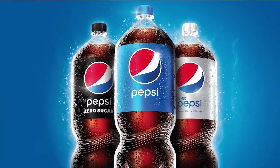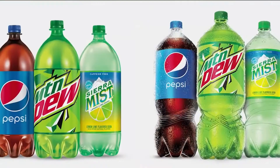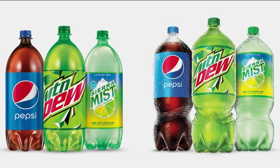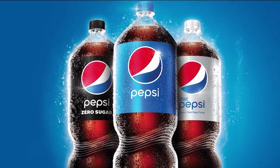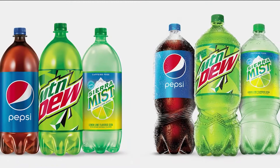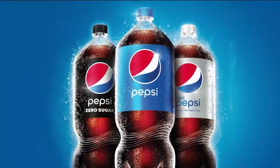Pepsi recently unveiled a redesign of their two-liter soda bottle for the first time in 30 years. The bottle will be in stores beginning this week with an all-new enhanced grip point at the bottom. Pepsi is also rolling out the new design to Pepsi-owned sodas like Sierra Mist and Mountain Dew. This new bottle is part of Pepsi's plan to make their packaging 100% recyclable within the next five years, with a new shape making the soda easier to pour.